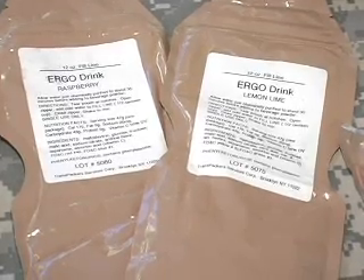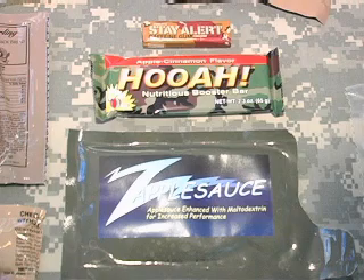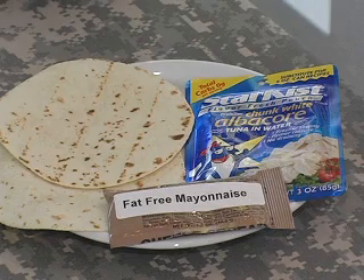We have beef jerky, there are high-energy drinks that are part of it. We have a caffeinated gum and zapplesauce, which is a carbohydrate-fortified applesauce that's intended to improve military performance. So all of these comprise one menu of the First Strike Ration.